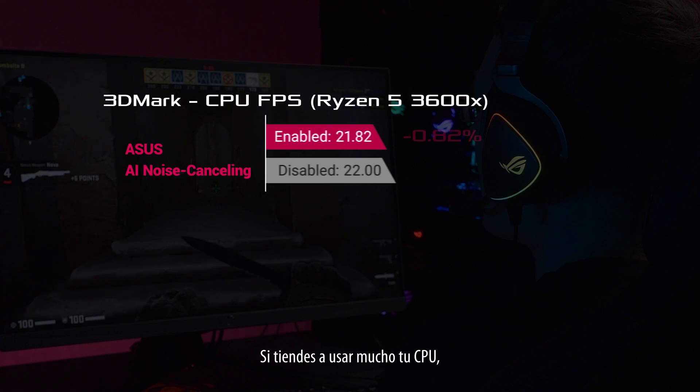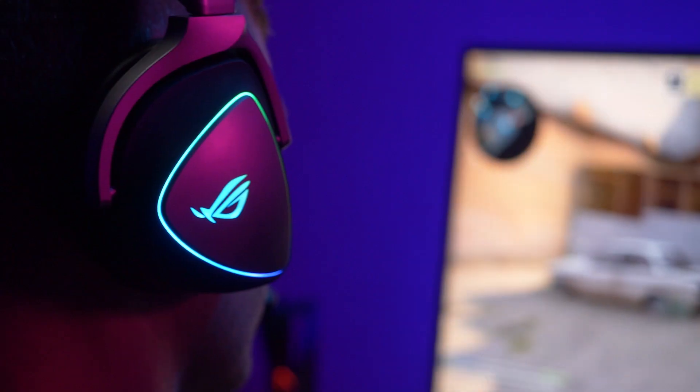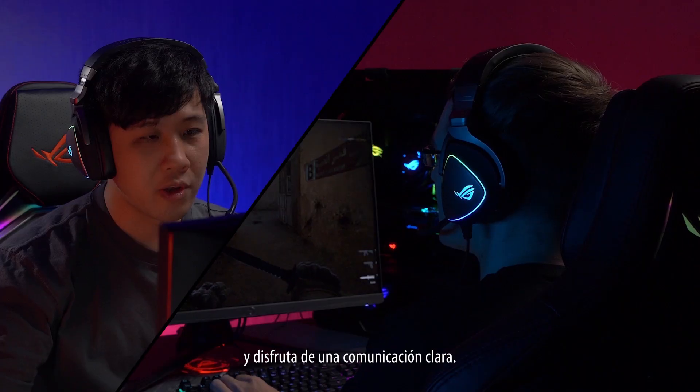If you tend to max out all of those cores, don't worry. There's hardly any impact on your system's performance. Now just relax and enjoy your clearer communication.